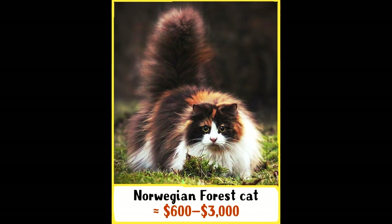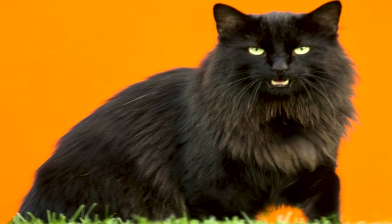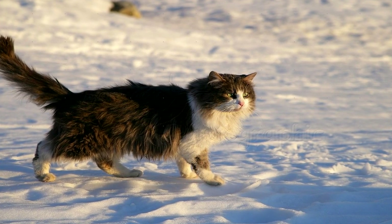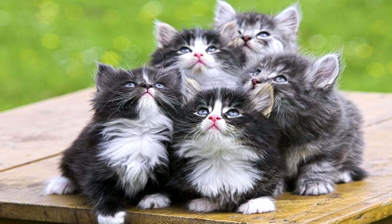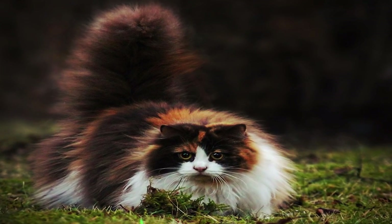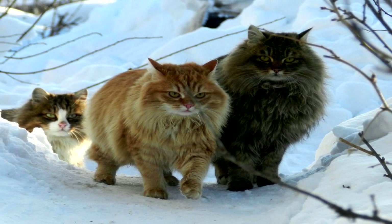Number 10: Norwegian Forest Cat. The Norwegian Forest Cat is a breed of domestic cat originating in northern Europe. This cat's ancestors were bred by Vikings 2,000 years ago. During World War Two, the breed became nearly extinct until efforts by the Norwegian Forest Cat Club helped the breed by creating an official breeding program. This nice and furry cat can withstand harsh frost and is a great hunter. A kitten's price varies from $600 to $3,000.